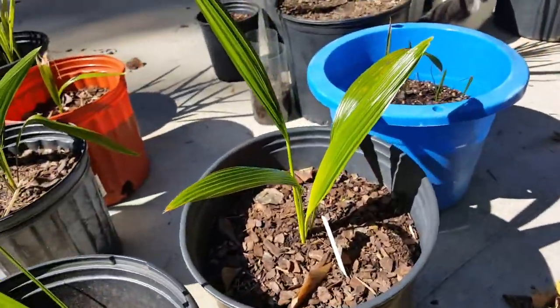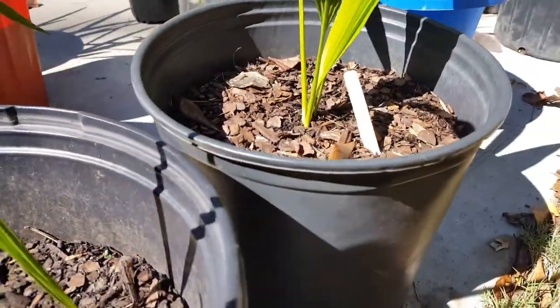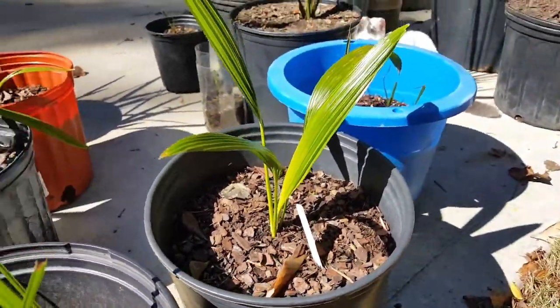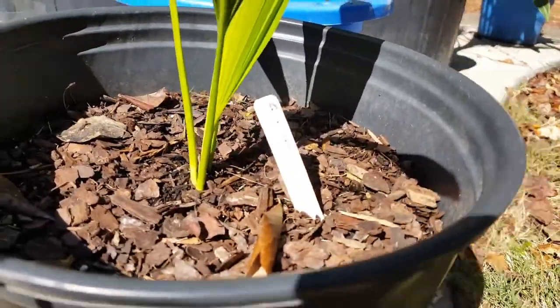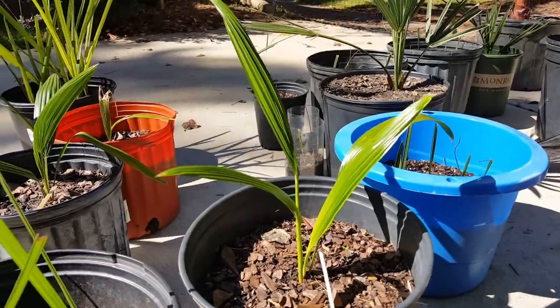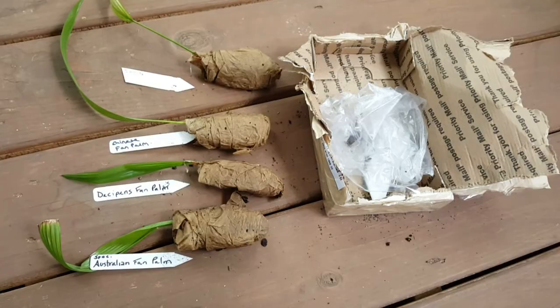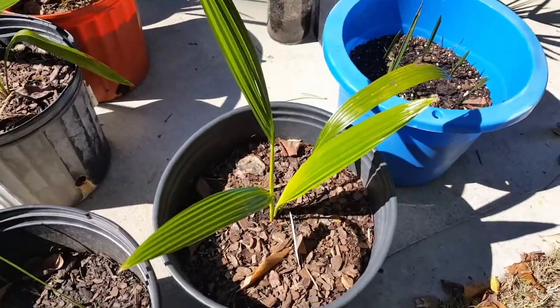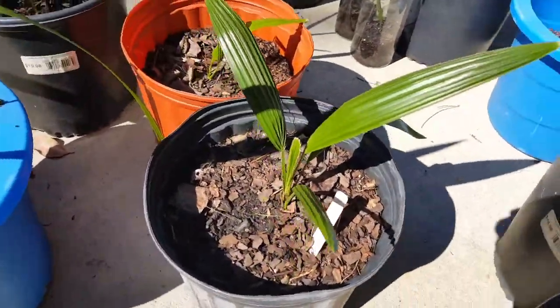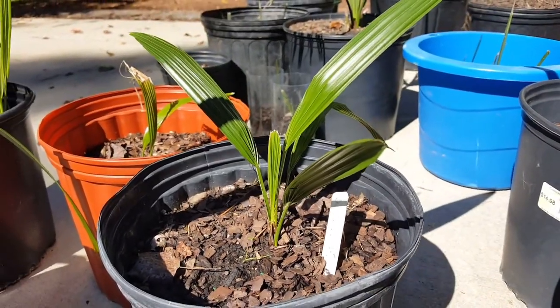This is the Livistona — that one is the Chinese Fan Palm, so actually that's the Livistona chinensis. If it didn't have the names on it, I would be lost. But those are the Livistona palms. I had four and one died, so out of the four we have three left. Any Livistona species of palm is pretty rare around here, so we'll see how those do. I'm hoping those get big.